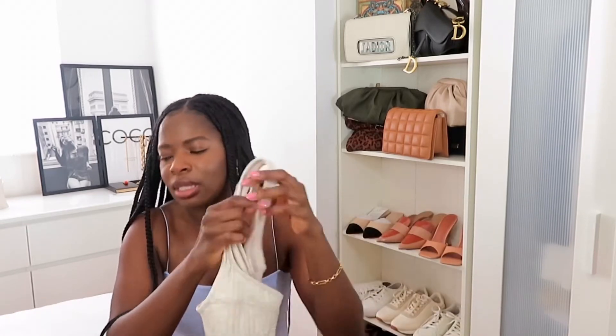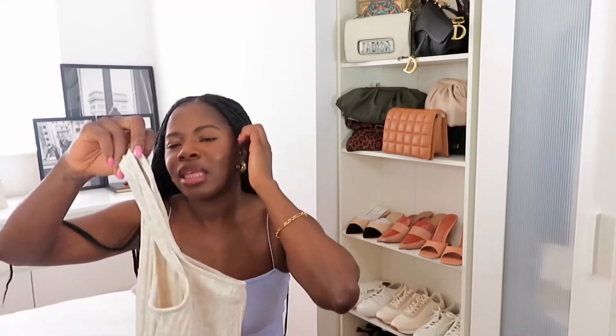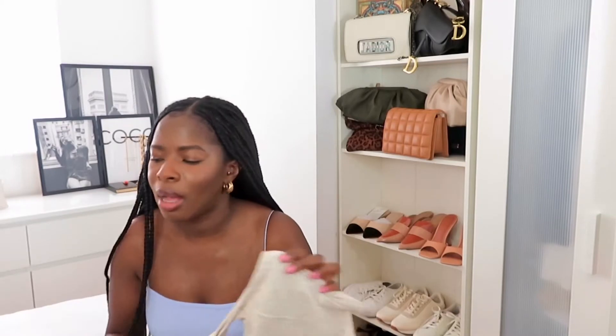I think this is an absolute spring essential — getting these vest or crop tops into your wardrobe for spring and summertime. The options for styling them are just endless.